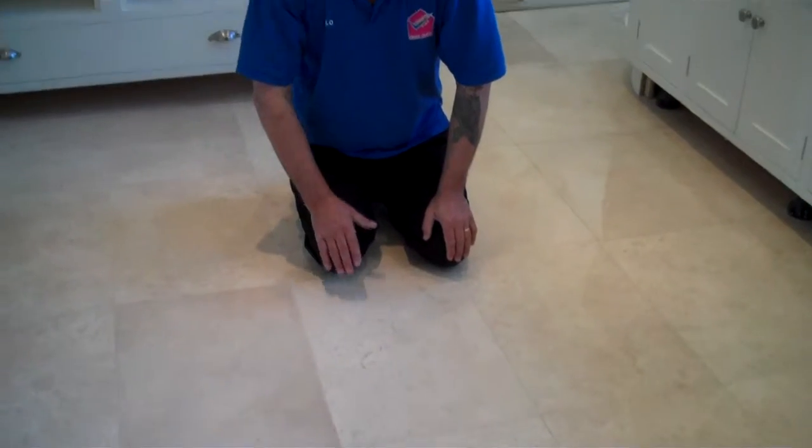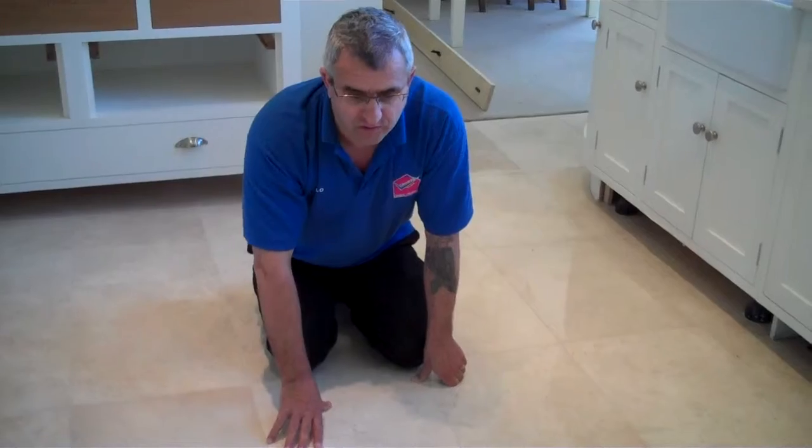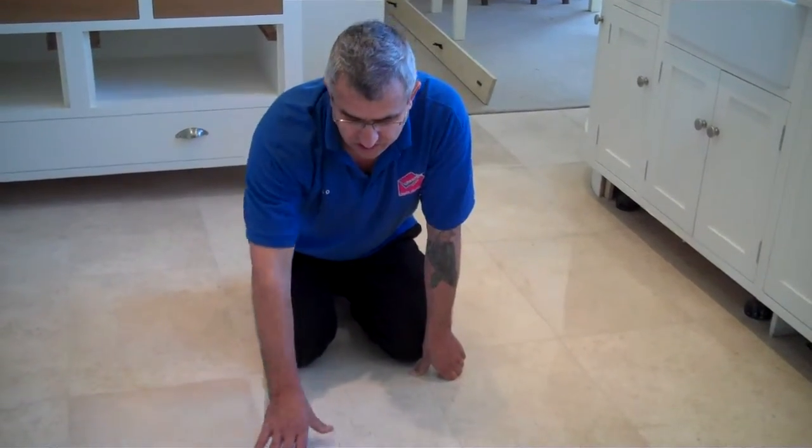If you need your floor restored, if you have a problem with lippage, just call us and we can restore it for you, fix it for you, and restore it just like this.